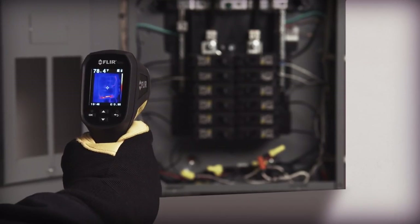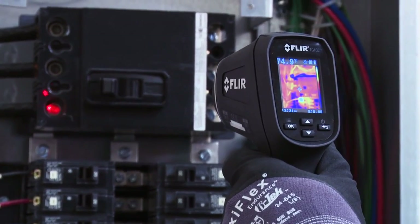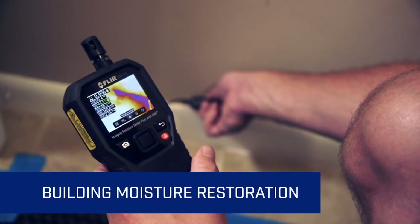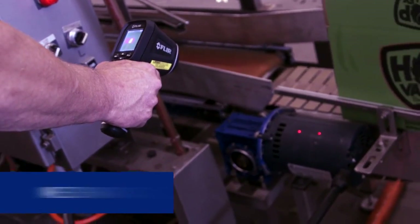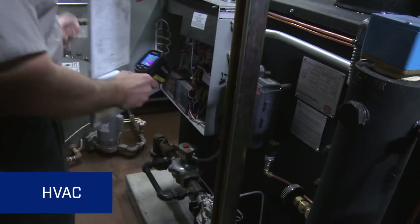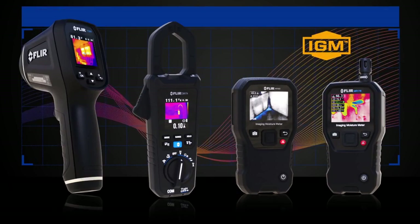And there's no learning curve. Just aim at a target and instantly see what's hot or cold. FLIR IGM makes any job faster and easier. It sets the new gold standard for test and measurement instruments. Check out FLIR's expanding line of IGM test and measurement products today.